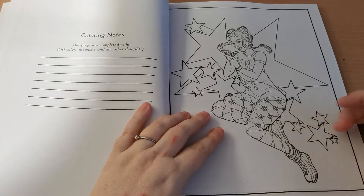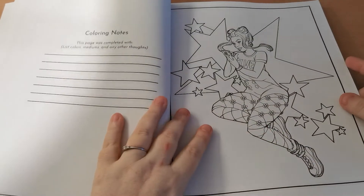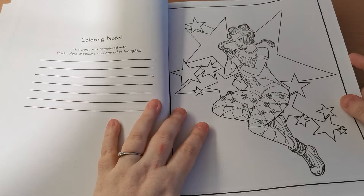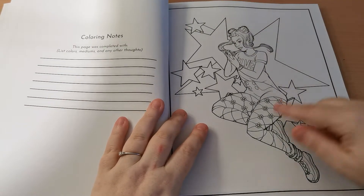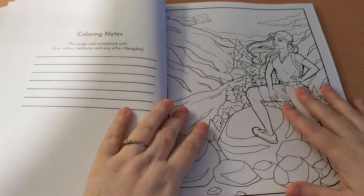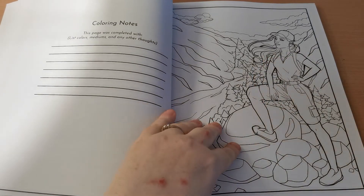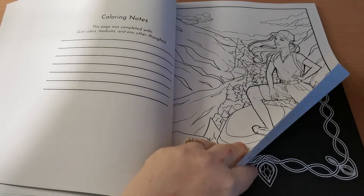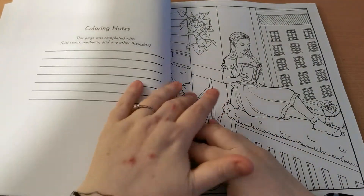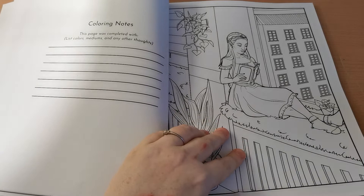Look at her tights — how cool are they? I need these tights! Mind you, I'll be 40 next year so I've got no chance of pulling that off, but I think they look great — they suit her beautifully. I really really like the style of artwork by Melissa in this book, I just think it's absolutely gorgeous. These pages are just fun, they really make me smile, and I think that's really lovely when you get that from a colouring book.